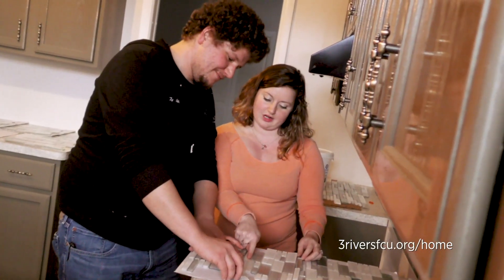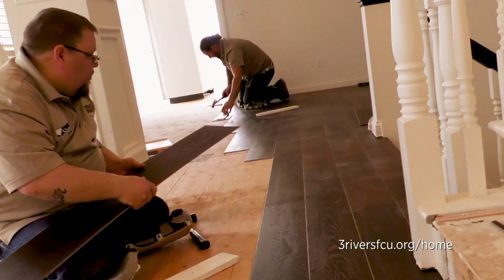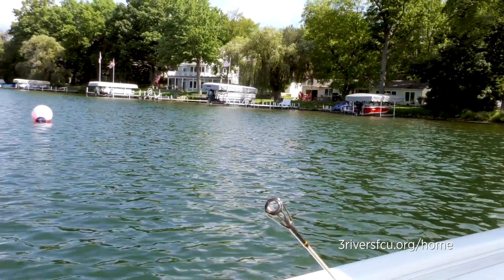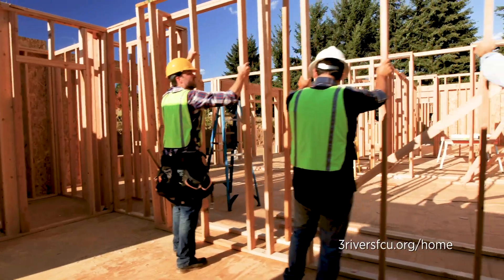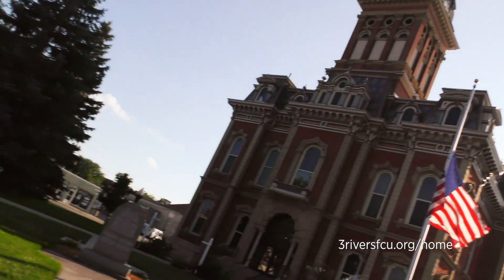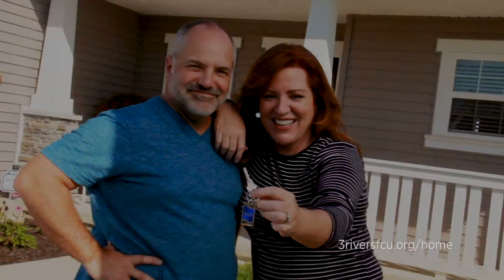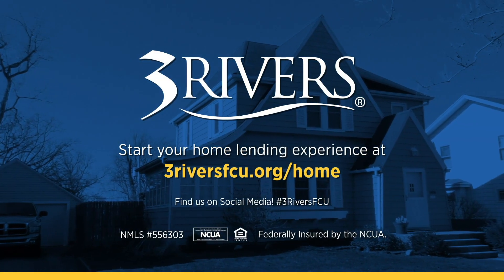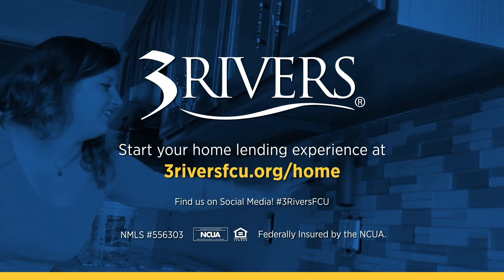When you think of your dream home, what comes to mind? A farmhouse in the country? A condo downtown? A renovated summer cottage by the lake? Three Rivers is here to make your home ownership dreams a reality. Whether you're looking to build, buy, or remodel, we service our mortgages and home equity loans locally, ensuring you receive fast, accurate, and personalized service before, during, and even after you close on your loan. Stop by your nearest Three Rivers branch today or apply online at threeriversfcu.org/home.